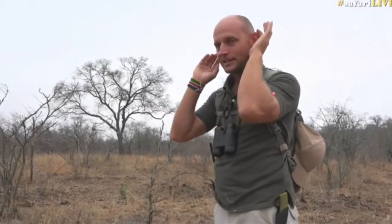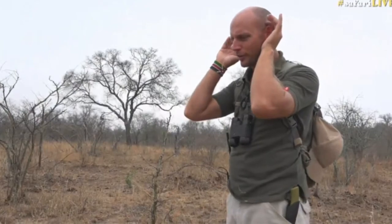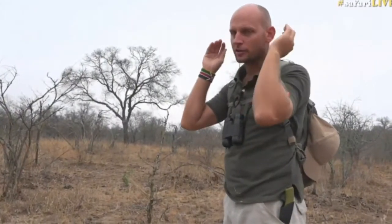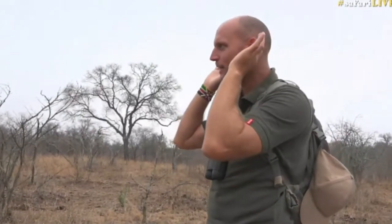Giving yourself kudu ears is a fantastic way of funneling more sound into your ears — it works very, very well. So wherever you're sitting, cup your ears and face it. Look at somebody that's talking far away and then cup your ears, and you'll notice that it will amplify the sound.